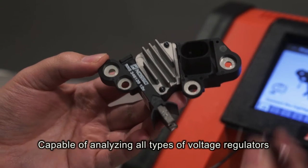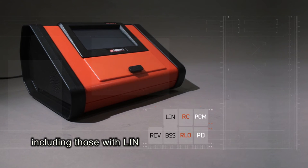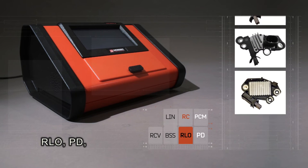Capable of analyzing all types of voltage regulators, including those with LIN, RC, PCM, RCV, BSS, RLO and PD.